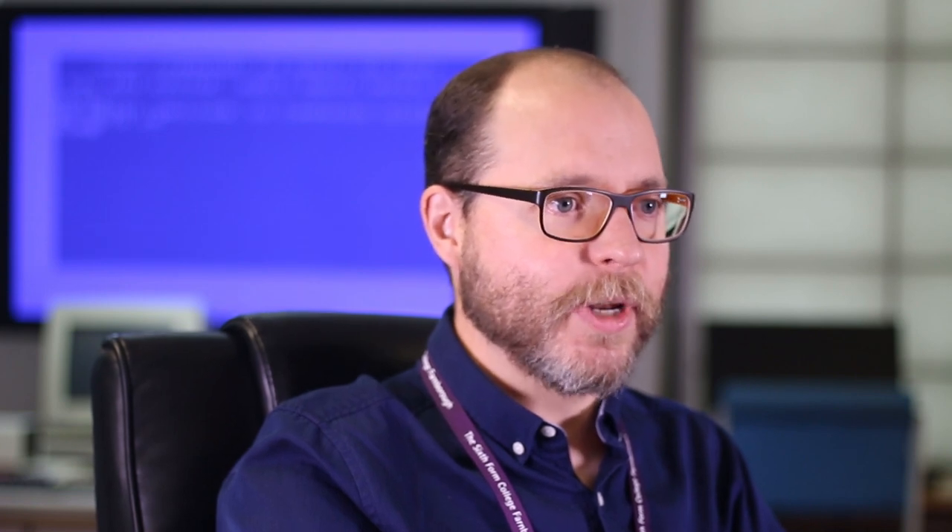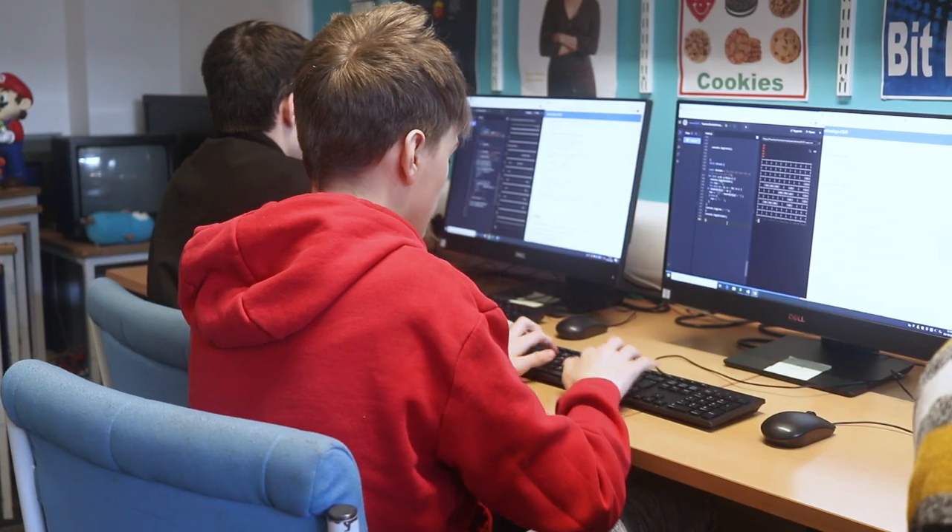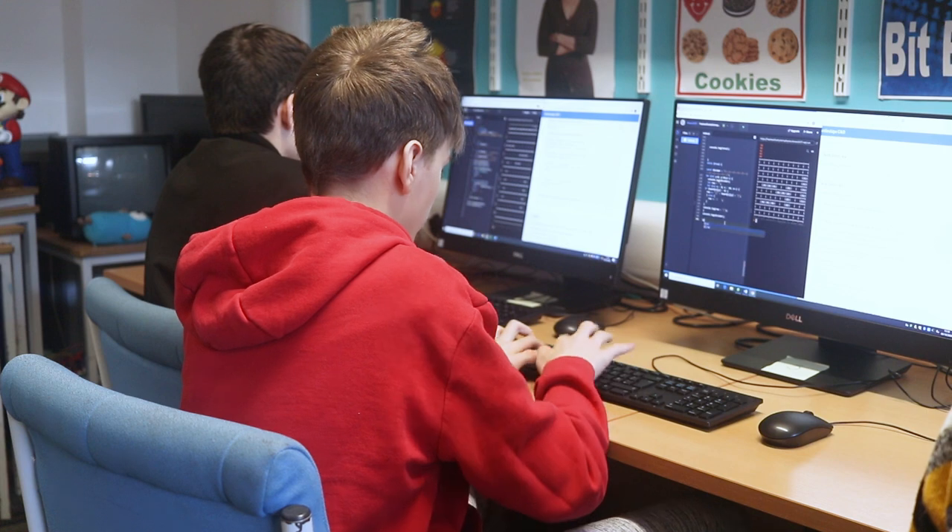In today's modern world there's almost no career that wouldn't benefit from an IT qualification. In both subjects we make extensive use of the PCs for developing our understanding of theory and putting ideas into practice. We often start activities in class and you'll continue them on your own computers at home.